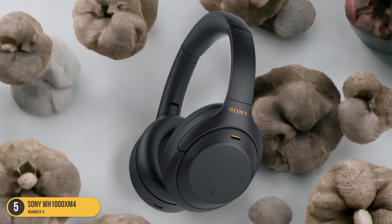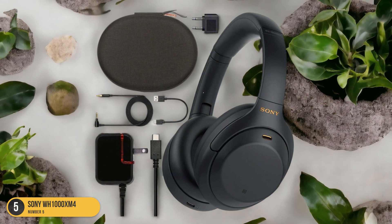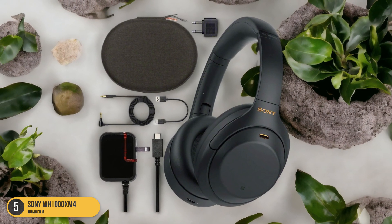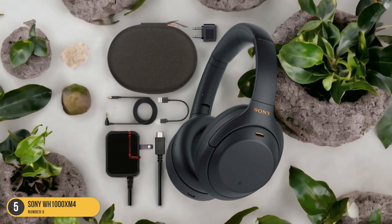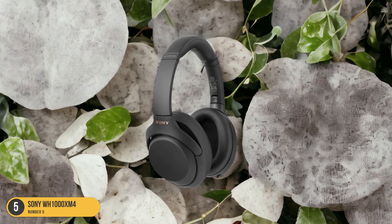With up to 30 hours of battery life, you can enjoy your favorite tunes throughout your journey without worrying about running out of power. The Sony WH-1000XM4 truly elevates the travel experience with its combination of premium features and exceptional performance.